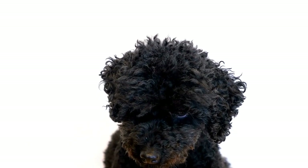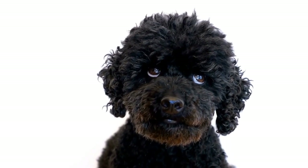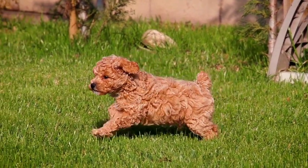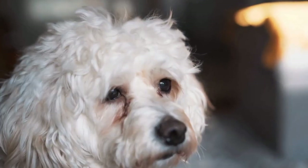If you prefer a more playful and youthful appearance for your poodle, the puppy clip is an excellent choice. This cut involves leaving the hair longer all over the body, giving your poodle a teddy bear-like appearance. It's perfect for showcasing their adorable features.